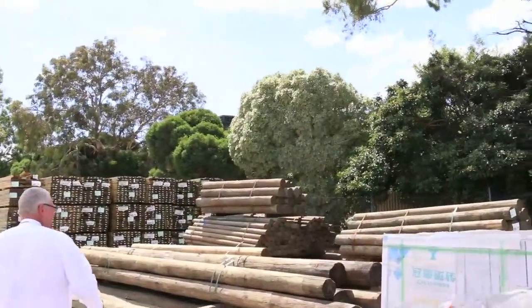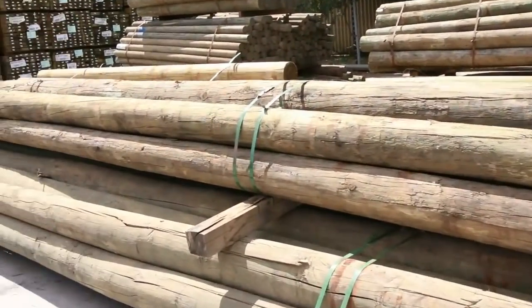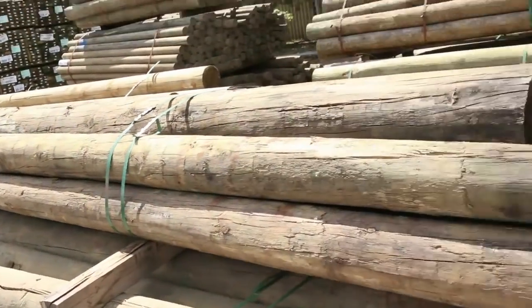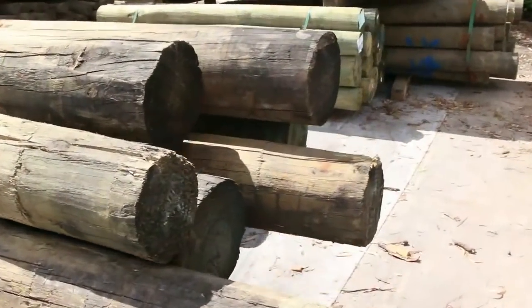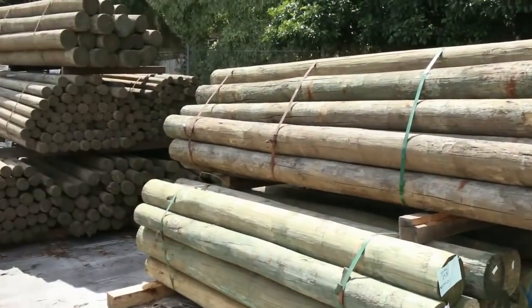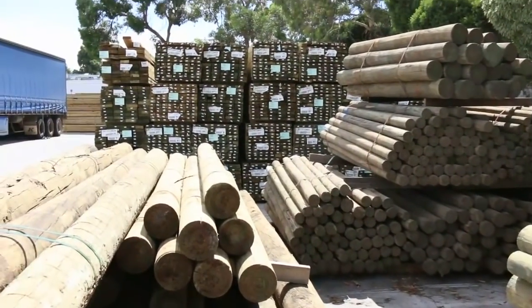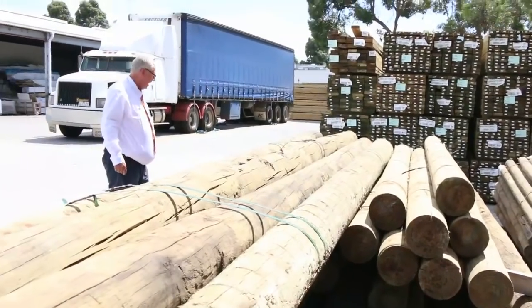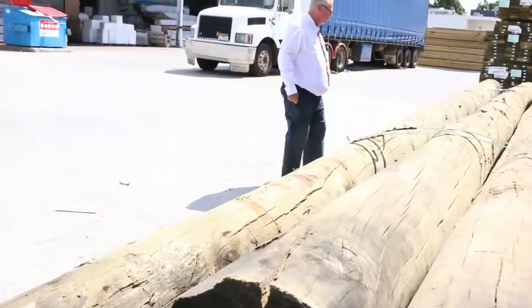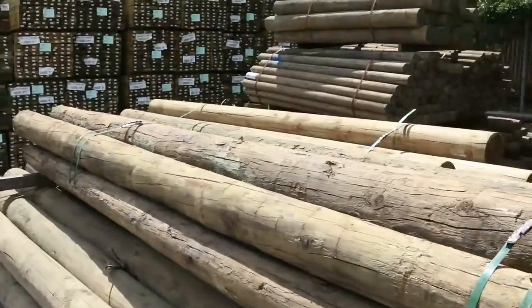We've got some huge treated pine poles in this week, up to six meters long, and some really big diameter ones. There's a great variety of different poles — some mid-range stuff over the back as well. If you've been looking for poles, especially some of the larger ones, make sure you're in for tomorrow's auction because we don't get them like this all that often.